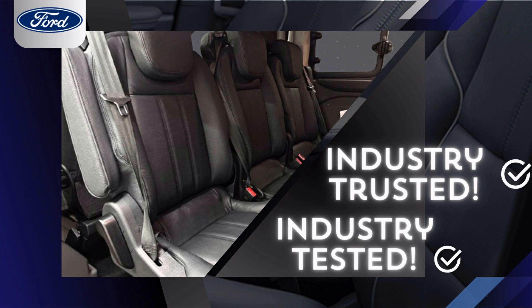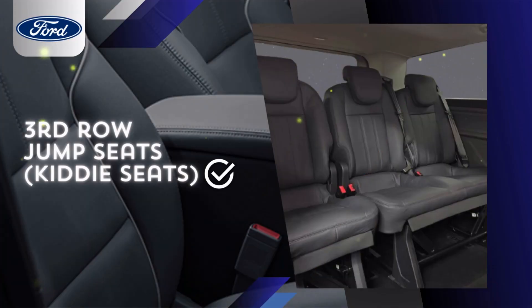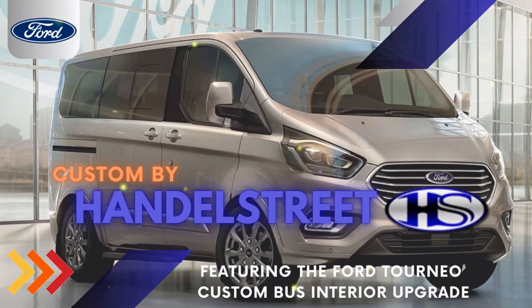Custom by Handel Street's handcrafted leather interiors turn every journey into an unforgettable adventure. The Ford Tornio Custom with a Handel Street leather interior is luxury redefined for business and family. Elevate your ride. Visit Handel Street today.